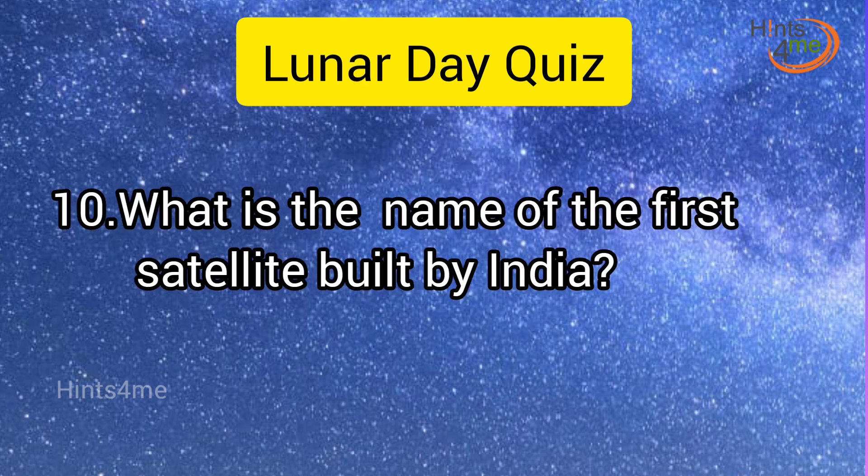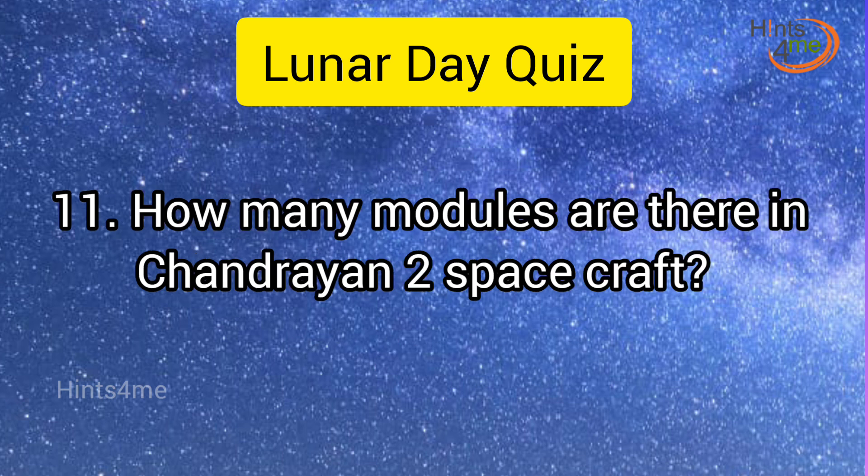Question 10: What is the name of the first satellite built by India? Answer: Aryabhatta. Question 11: How many modules are there in Chandrayaan-2 spacecraft? Answer: 3.